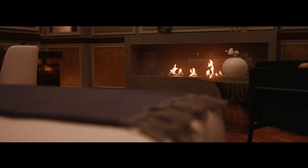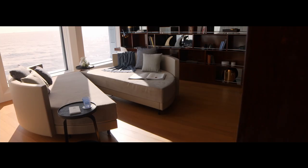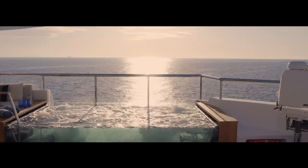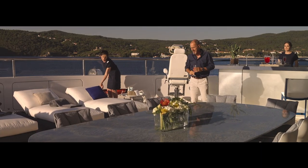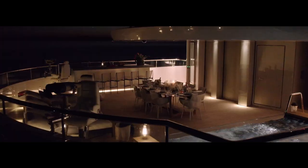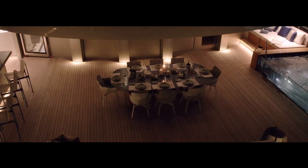All the VIP suites on the main deck are distinguished by huge floor-to-ceiling windows and bespoke decorative themes. Another area of note is the sun deck, with its glass-walled jacuzzi and breathtaking views from high above the water. And in the evening, you can enjoy a candlelit dinner al fresco under the stars.